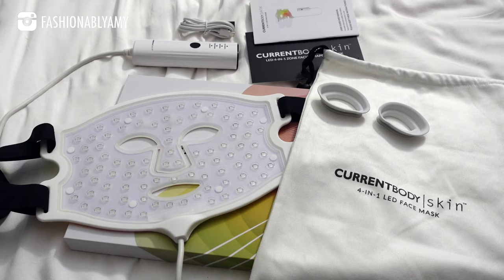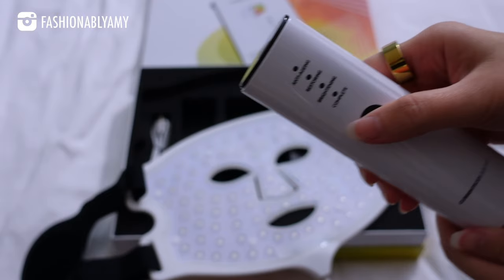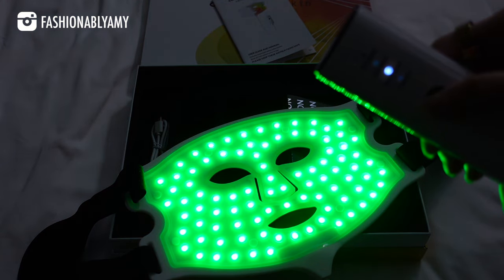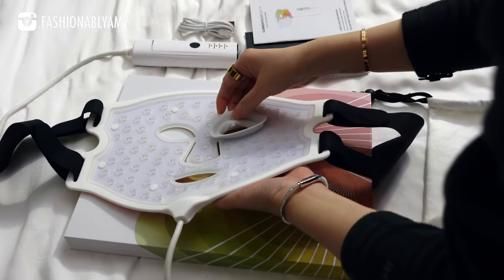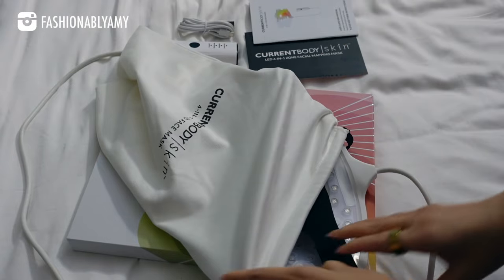It uses patented pillow technology which helps refract the light evenly and completely on your face. This mask is ideal for people with sensitive or mature skin. All you need is 10 minutes a day, and they recommend using it 3 to 5 times a week with some break days in between. The 4-in-1 LED mask retails for $550 USD.